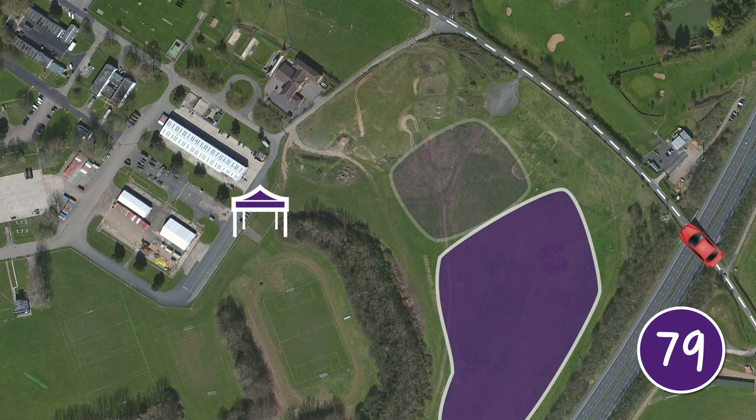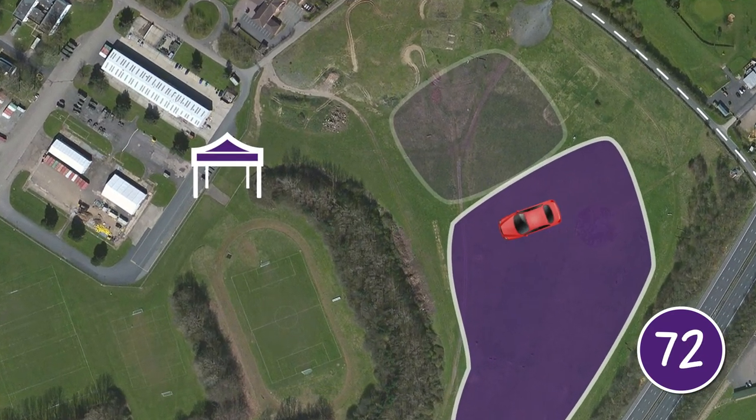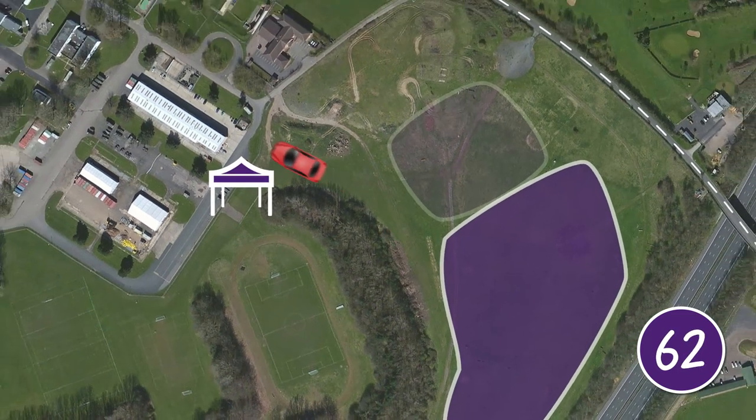Drop and go vehicles — mostly parents and guardians — will bear left in the first field, following the directions of our traffic stewards. They'll park in the drop-off area, then walk to the district meeting points. Don't worry, these will be clearly signposted. After leaving participants with the district teams, drivers can then return to their vehicles and make their way off site.